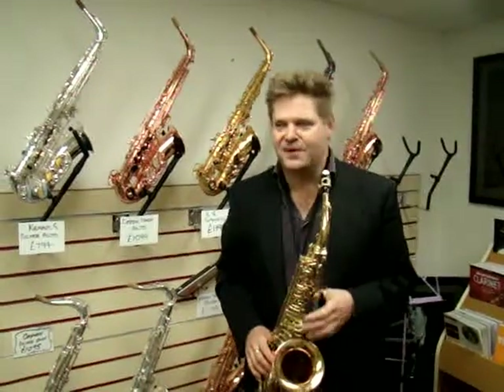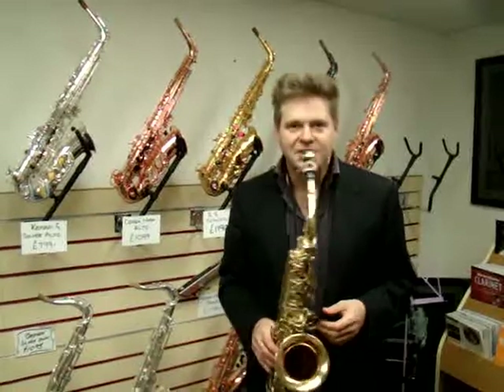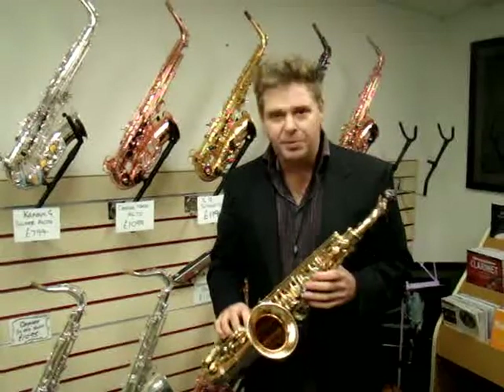Hi, I'm Derek Nash. I'm here at the Saxophone Factory, which is part of the Music Factory here in Bournemouth, where we've got a wonderful selection of Steve Goodson saxophones. I play this one. This is the top-of-the-range Voodoo Rex. It's got a copper body.